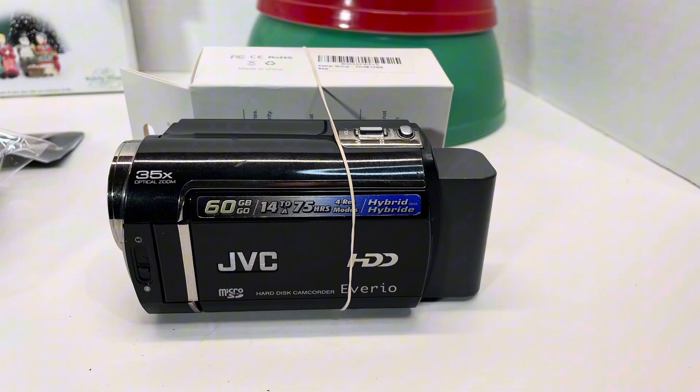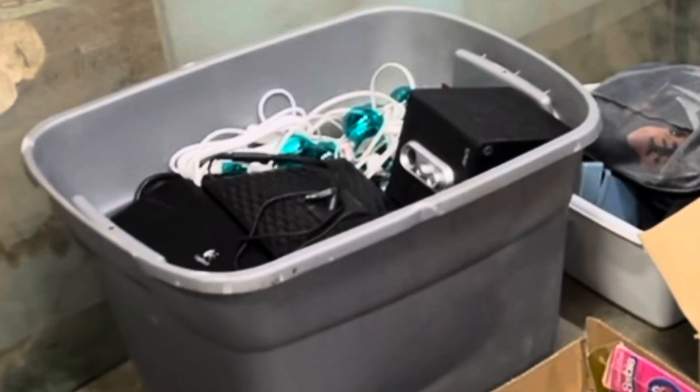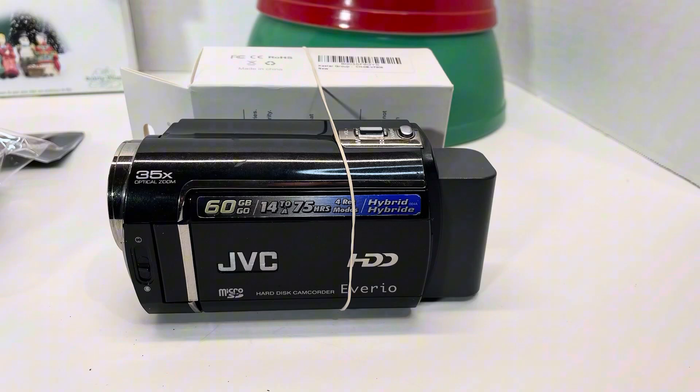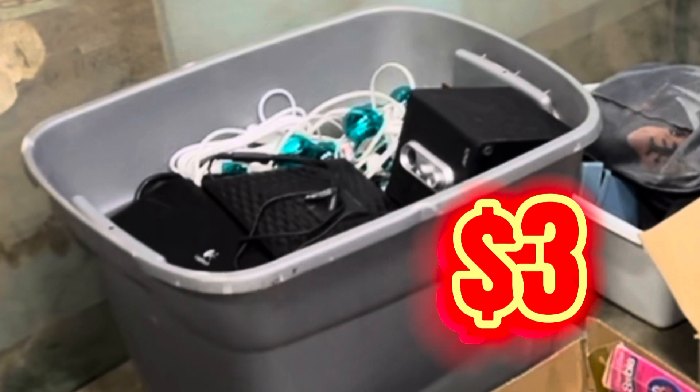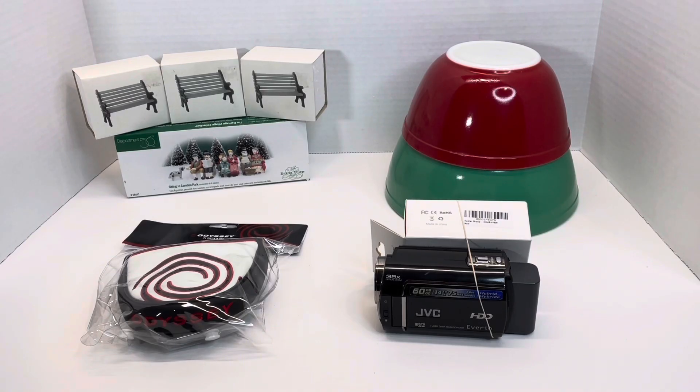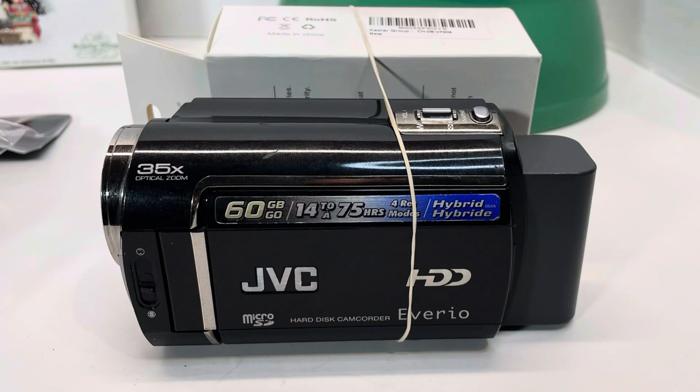Our fourth sale today on eBay is this JVC camcorder. I bought a bin at an estate sale — a storage bin full of electronics and wiring, lots of cables. I think they just thought it was a rat's nest of cabling, but as I dug through the box, this was one of the items I found. I bought that whole storage box for $3, and so far I've already made $123 off the things I found in that box. So basically you could argue that this JVC camcorder was kind of free.